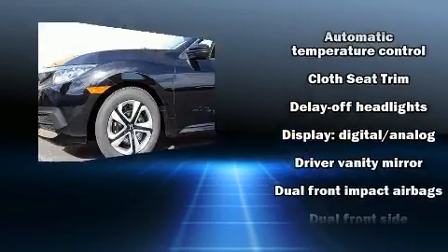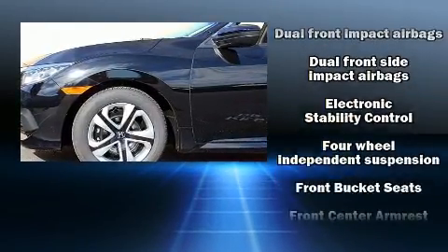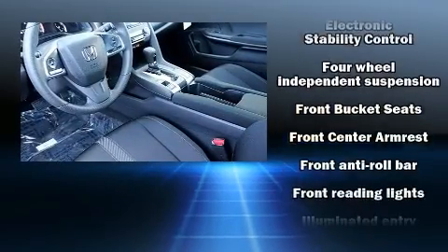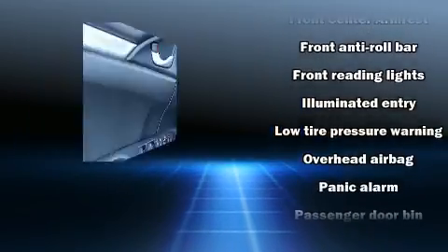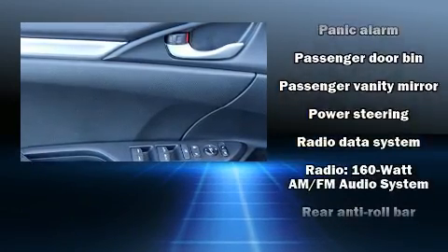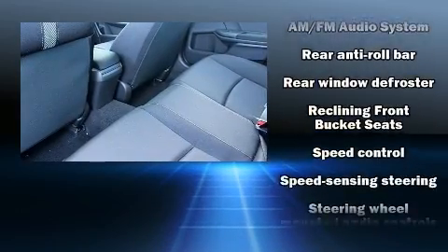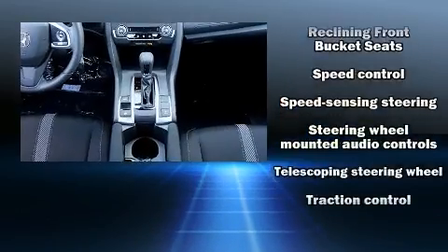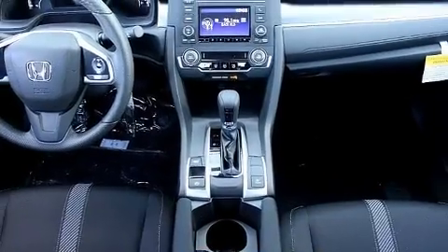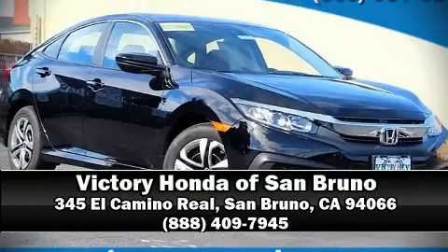Honda ensures the safety and security of its passengers with equipment such as dual front impact airbags, front side impact airbags, traction control, brake assist, a security system, and four-wheel disc brakes with ABS. This car was designed with safety in mind, allowing you to drive with even greater assurance. Stop by our dealership or give us a call for more information.